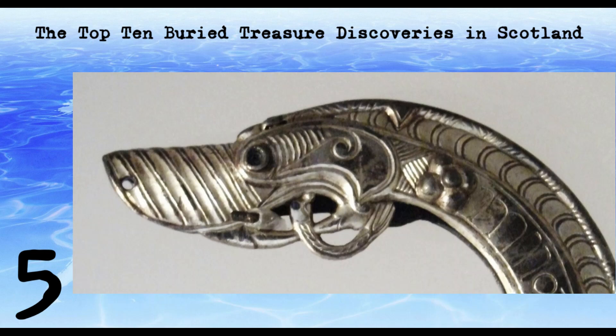The St. Ninian's Isle Treasure was discovered in 1958 on the island of St. Ninian's Isle in Shetland. The hoard includes a large number of Pictish silver and gold objects, dating from the 8th century, including a silver gilt chalice and a large silver brooch in the shape of a horse. The hoard is believed to have been buried as part of a Pictish ritual, or as a result of Viking raiding.